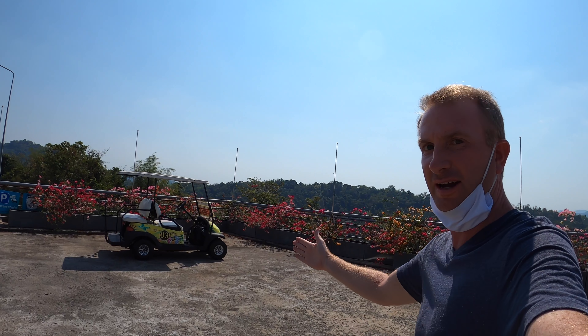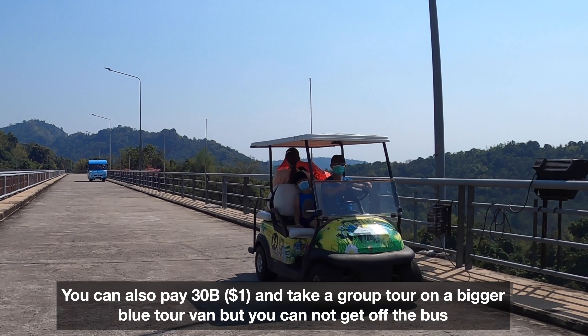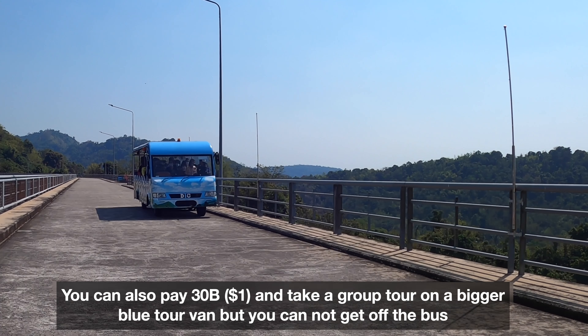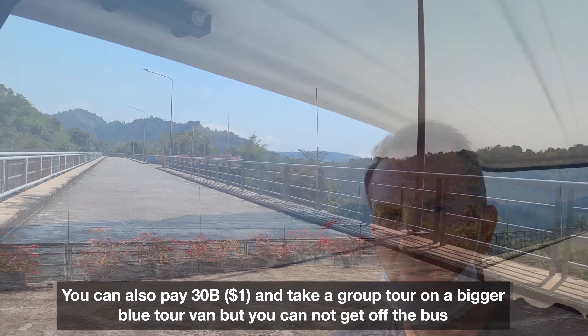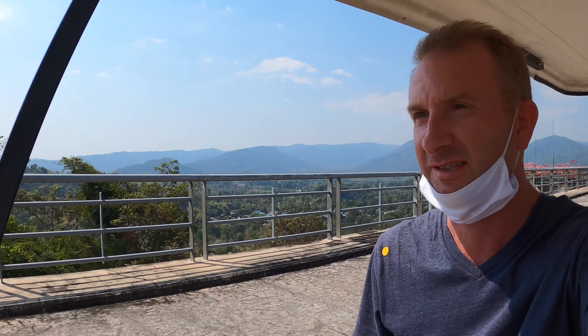We have a golf cart right here. It's 350 baht, about $10. If you don't want to pay that, you can take the 30 baht bigger blue tour van. It'll take you up and down the dam and show you everything you need to see, but they do not stop.